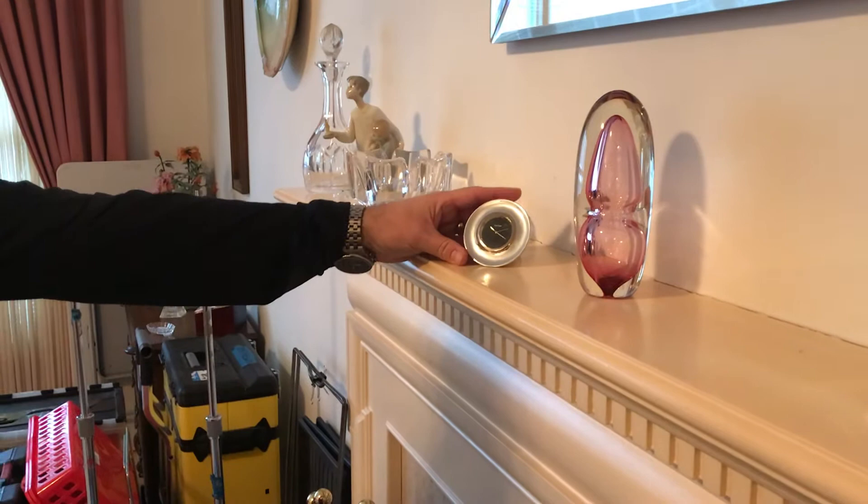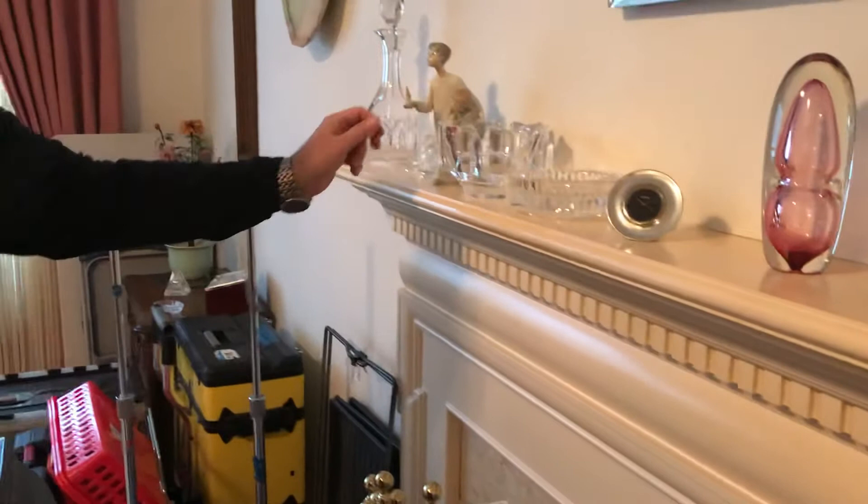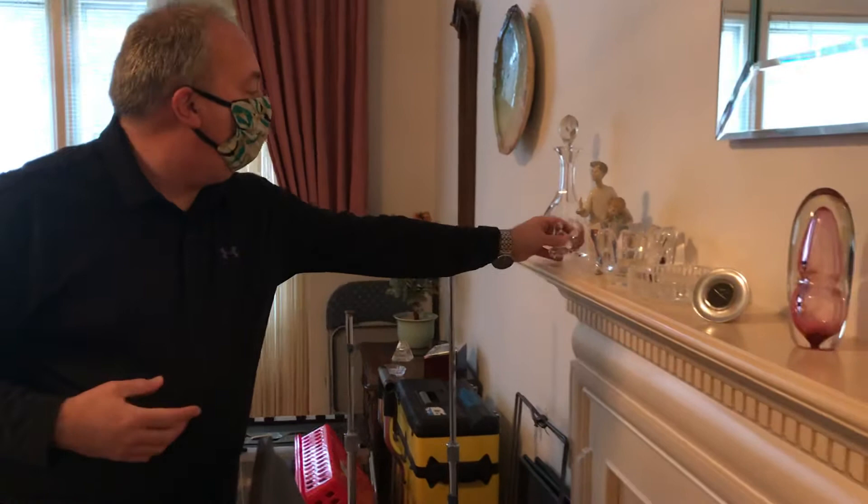Nambe clock. It's the first time I've seen a Nambe clock. We see a lot of serving platters and candelabras and all that kind of stuff, but the first time I've seen a clock. Some more crystals, some more Orifers, some more Yadros. And then we'll finish with a pair of birds that are Baccarat.